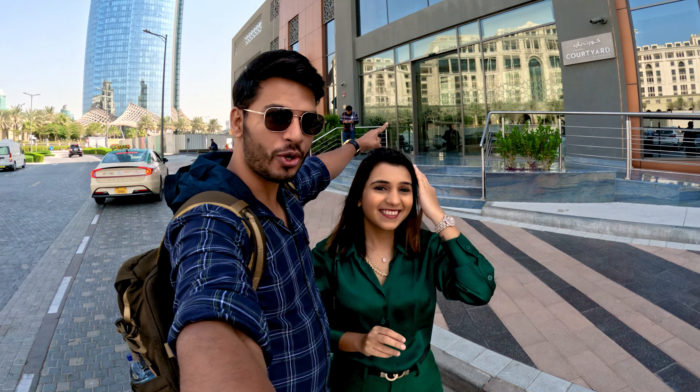Hi guys, welcome back to the channel. Today is our second day in Dubai and we have already left for Burj Khalifa. This is our hotel that you have seen behind us — Courtyard by Marriott.